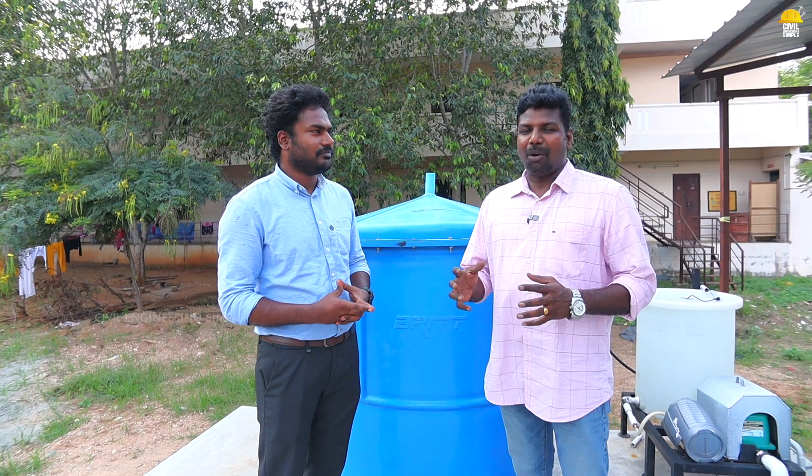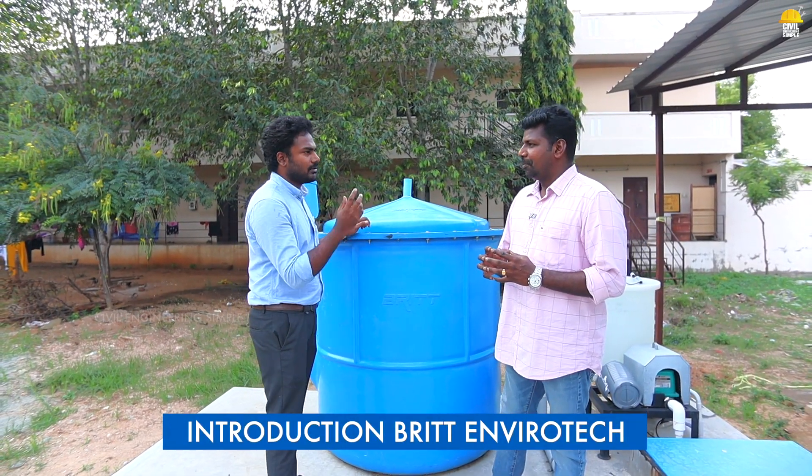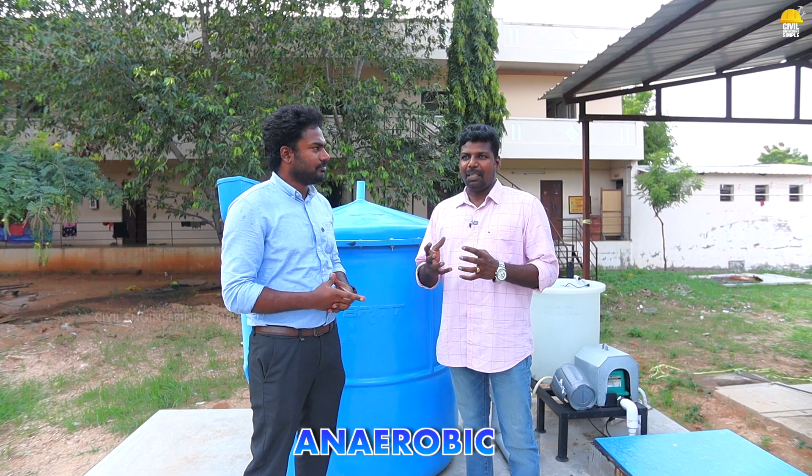We are doing successful projects in India. Do you use the concept of Brit Envirotech? What is the process? Ten years ago, we started biogas plant manufacturing. We are now coming to anaerobic technology.